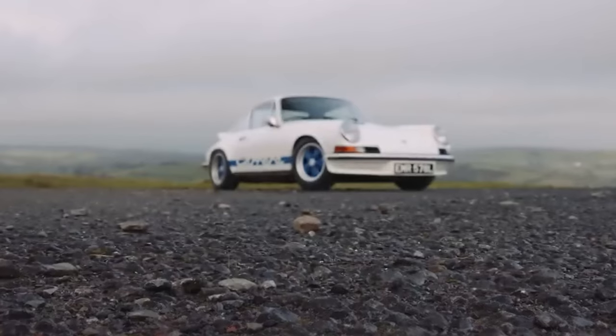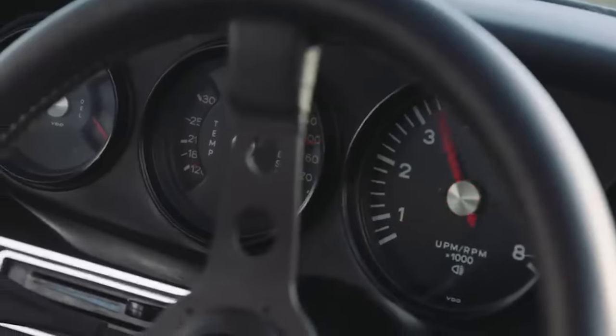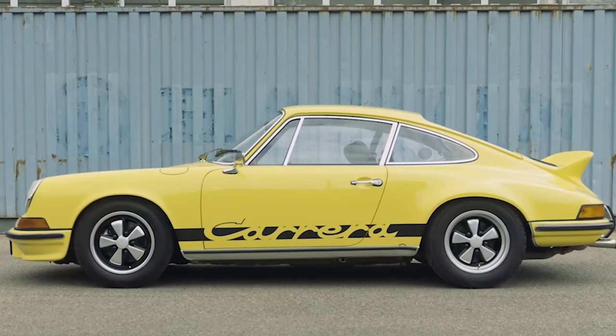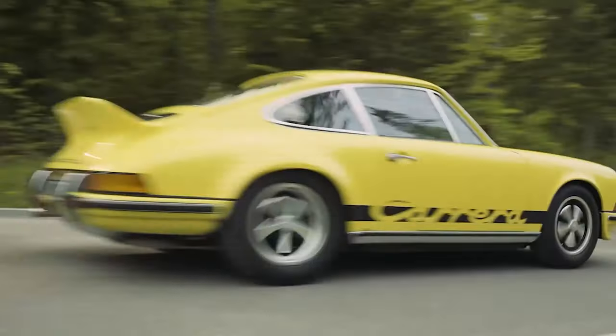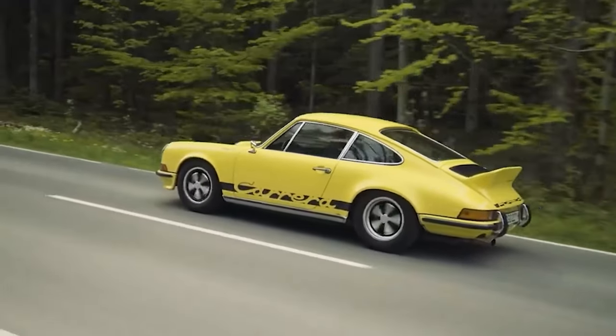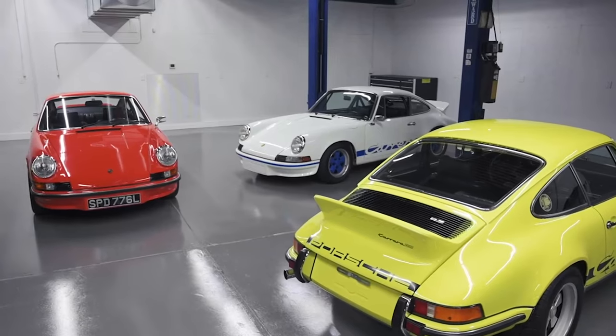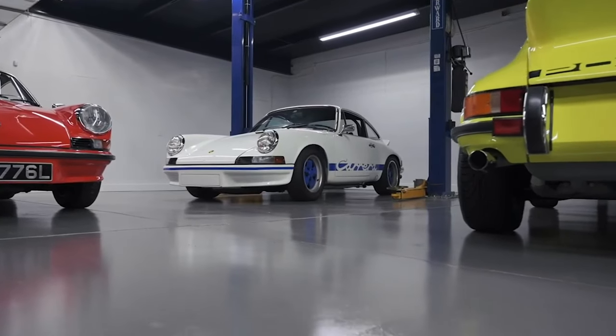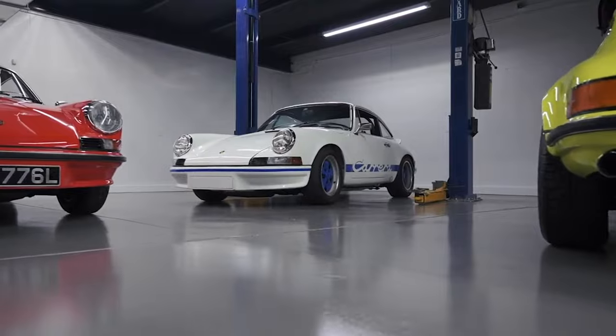This marvel of a car, impressively lightweight — tipping the scales at less than a thousand kilograms — was just as quick as it was featherlight. That radical design of the rear wing was a game-changer. It created the vital downforce that kept this car glued to the road, making it the most iconic 911 model to many enthusiasts. The distinctive rear wing, affectionately nicknamed Anton Bursel, or Ducktail in English, within the Porsche community, is a moniker that still resonates to this day.